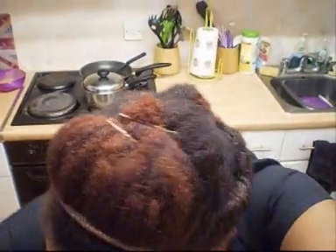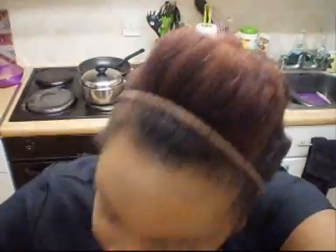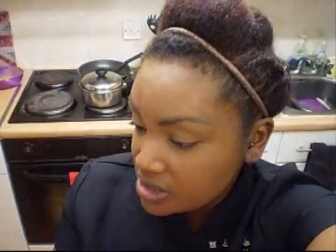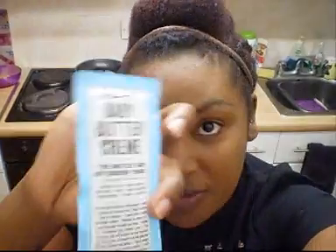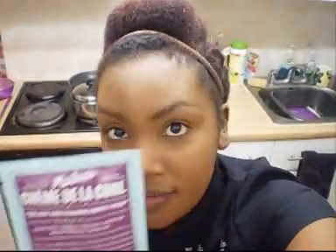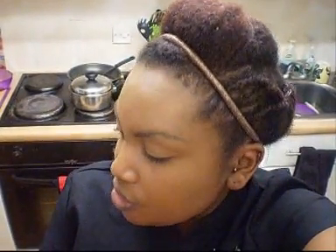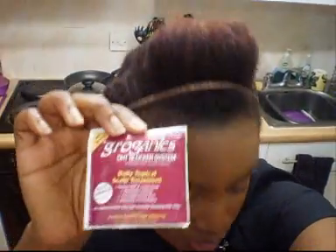So those were the two leaflets inside. We got one sample of each product: the Super Slip Sudsy Shampoo, the Super Sweet Back Treatment — which is a deep conditioner — the Baby Buttercream, the Curly Pudding, and the Crème de la Curl.